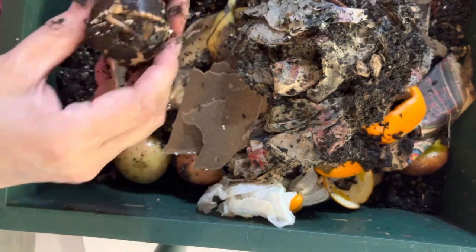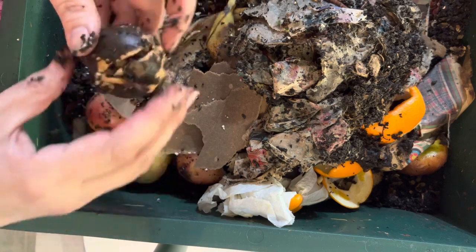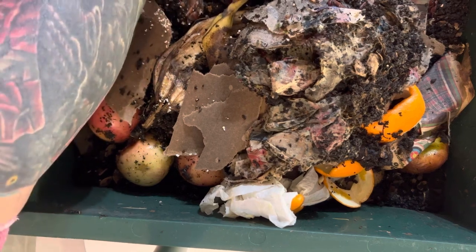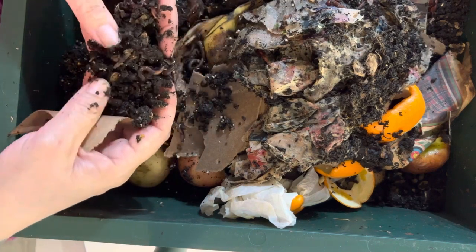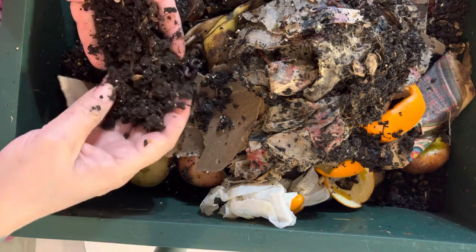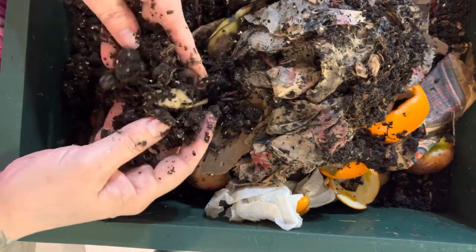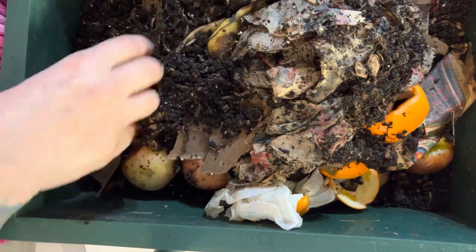And here we have an avocado seed that is starting to sprout — look at that! It goes to show you how fertile the castings are. Since this is my hobby and these worms take care of my kitchen food scraps, I'm not going to be sifting out the cocoons. I'm just going to sell the castings with the cocoons. If you want them, you can put them in your bin, keep them moist, and eventually you'll have all four different types of worms once they hatch.